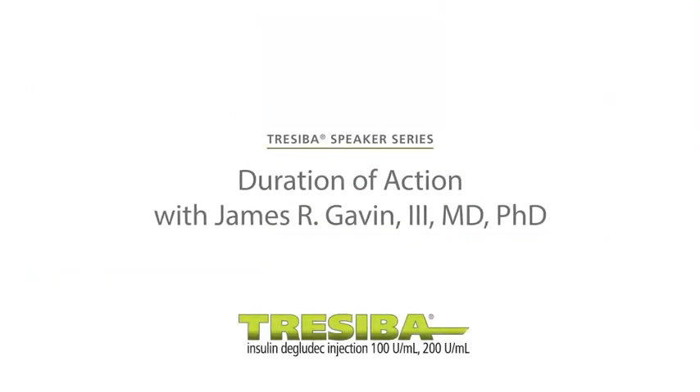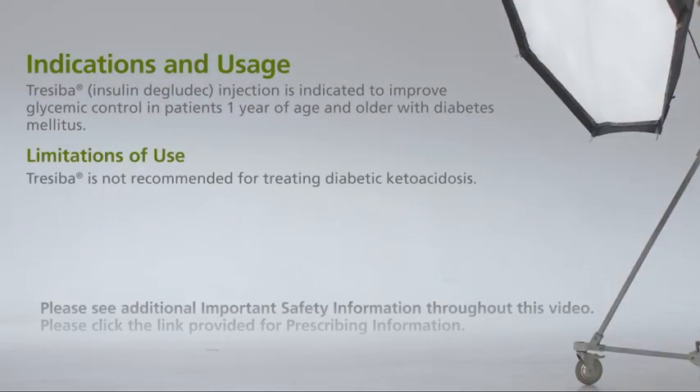Treceba Insulin Degludec Injection, 100 units per milliliter, 200 units per milliliter. Treceba is indicated to improve glycemic control in patients one year of age and older with diabetes. It is not recommended for treating diabetic ketoacidosis.